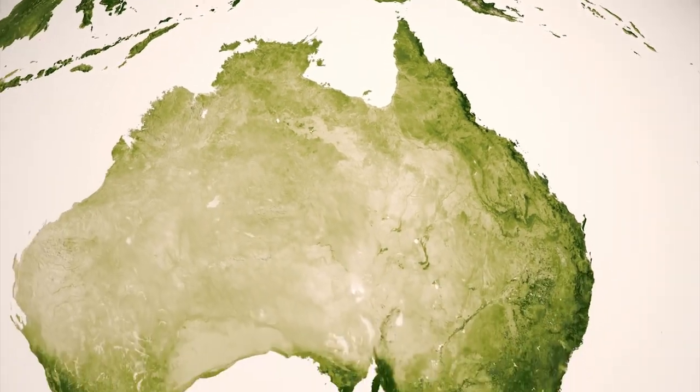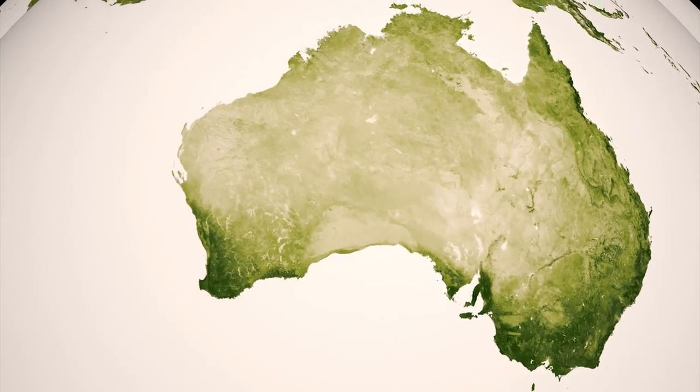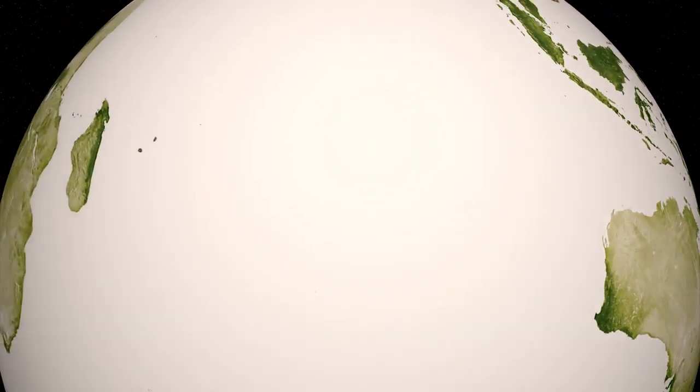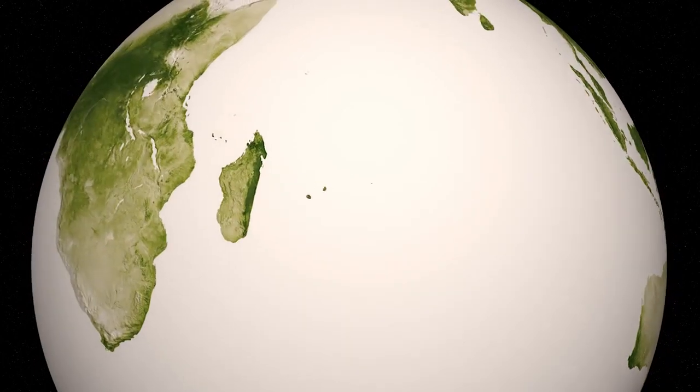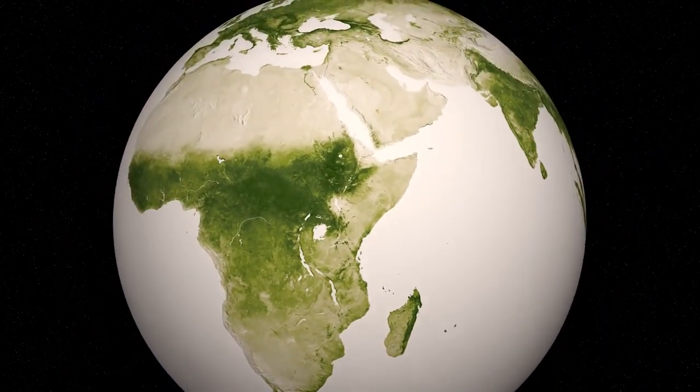Australia's red deserts, pale in this representation, are lined by an area of green on the coasts, a thin boundary of habitable land on this island continent. As humans, we do have impact on the color of Earth, but the cycle of seasonal growth continues to beat a constant rhythm on our green planet.